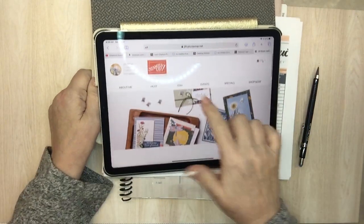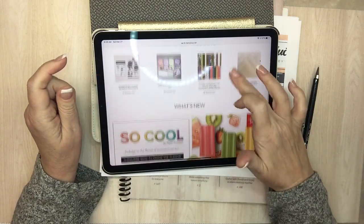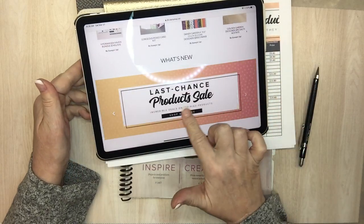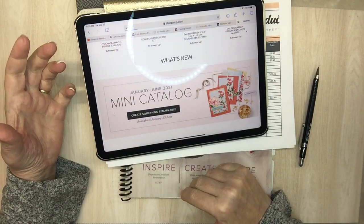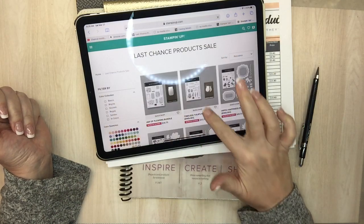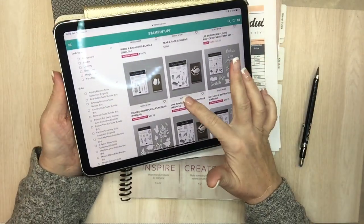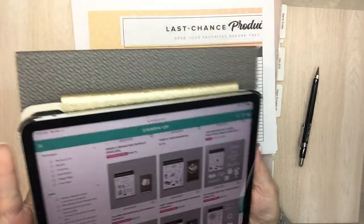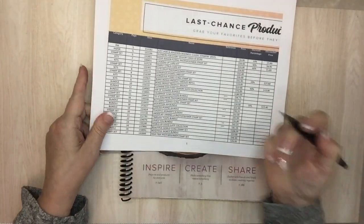When you go to jillystampinup.net, you'll see my contact info. Scroll down a little bit under 'What's New' and click on that — it will take you to my store where I'll show you everything that's retiring. In the last chance products and sales, just scroll through the pages. The thumbnail pictures you see are what's on the list, and I can email this to you if you'd like.